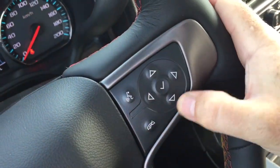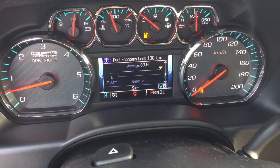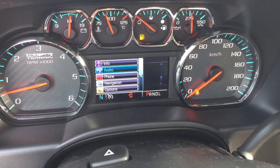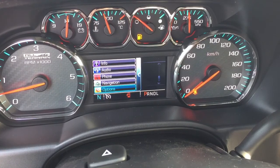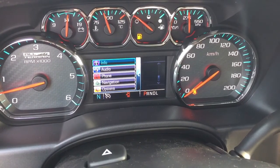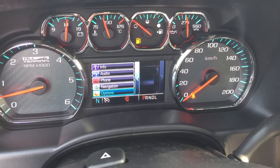We also have the driver information center menu — we'll scroll through that. You'll see things like trip computers, when you need to refuel, oil life remaining, tire pressure monitoring, and fuel economy. You can also set up audio functions, pair your device, access the navigation screen, and go into options to change from metric to imperial — which is a good thing to have should you be crossing some borders.